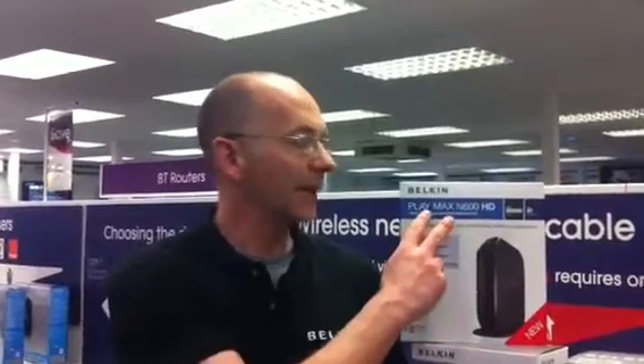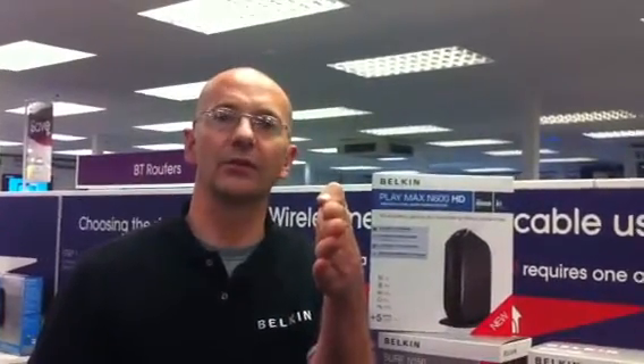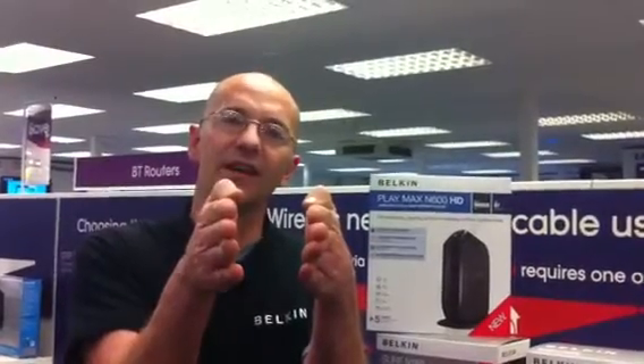This is the Playmax N600 modem router for BT. We've selected this product because it's dual band, meaning there are two channels of N300 speed. If a customer is watching BBC iPlayer or YouTube, they're watching on one channel. When somebody else comes online in their house, that's given another channel, meaning that you don't get buffering or a delay in signal when the signal is coming through from the supply.